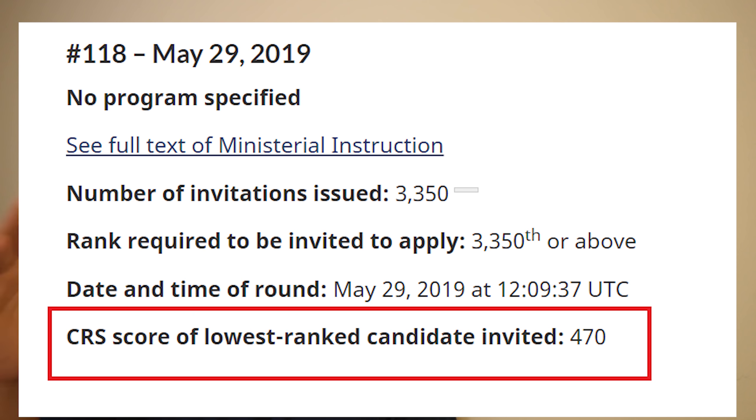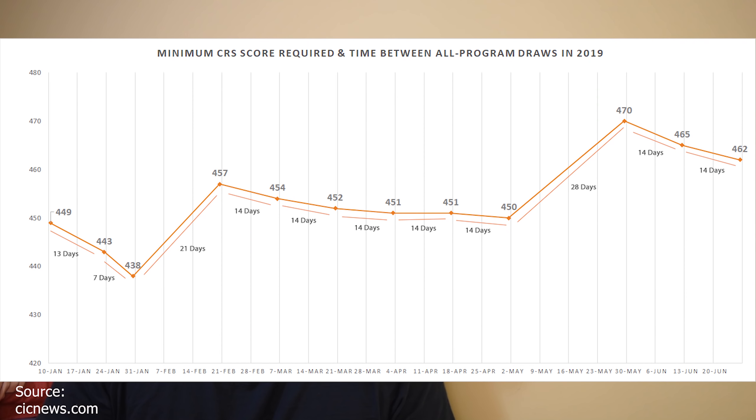This has been the trend for the last few years. If we talk about 2019, it increased to 470, which is the highest in this particular year — that happened in the month of May 2019. Looking at the graphs, in January 2019 it touched the lowest CRS score of about 438, then it elevated up to 457 in February, then it reached 450 in the month of April.